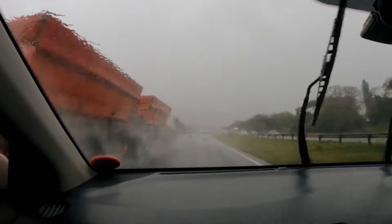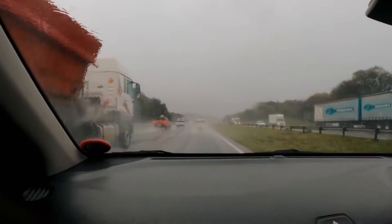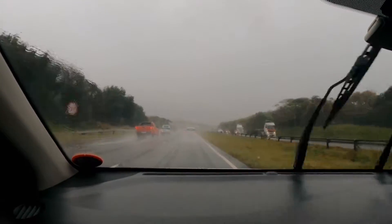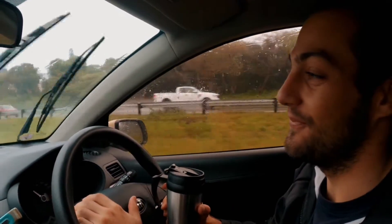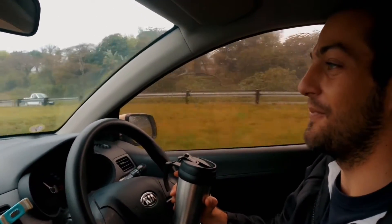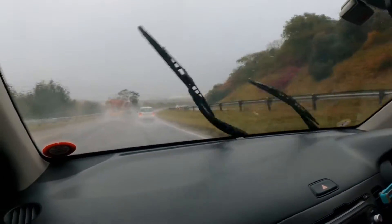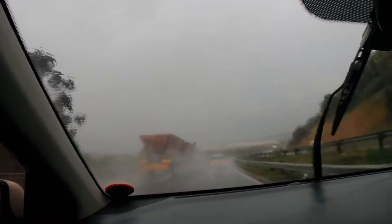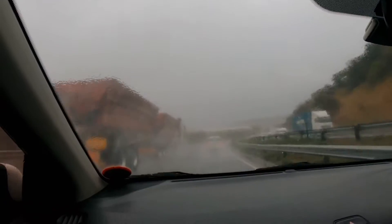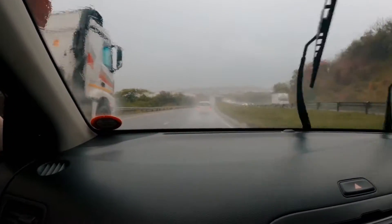Good morning everybody! It's a nice rainy morning here in KZN. We have just started our trip — we've got some sunny news: we are going to Mozambique for one full month, maybe more, we don't know yet. We are traveling all the way from KZN — I'm gonna focus on the road — doing a one-month trip in a Kia Picanto all the way up through Mozambique, ending in Vilankulos, then turning around and coming all the way back.